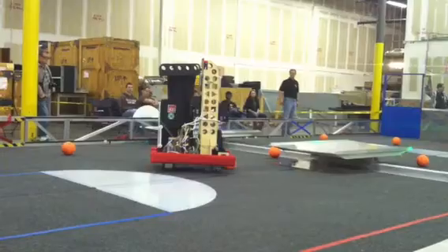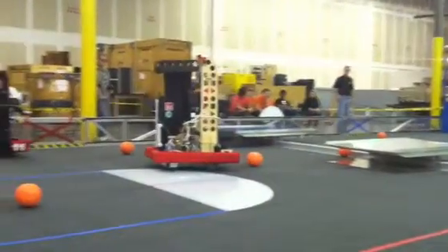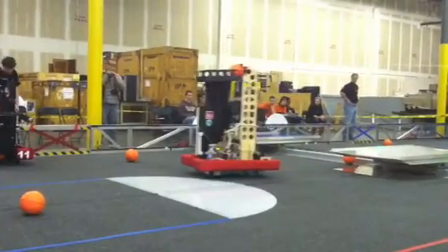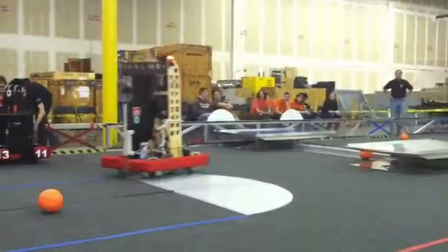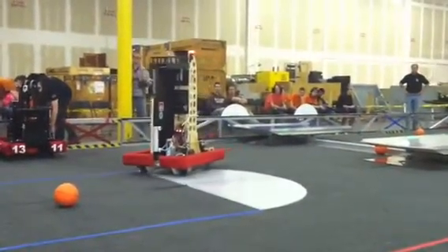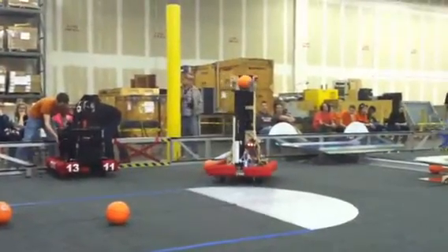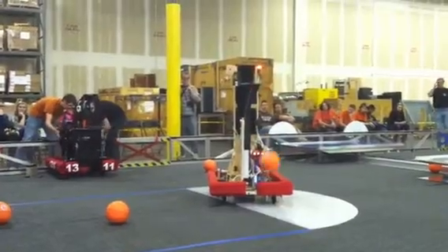41-89 — looks like they've got two basketballs. I see one, they're trying to get the second one. 13-11, a little bit of battery change needed in the next one. 41-89 attempts to score the basketball — and it just rolled out.